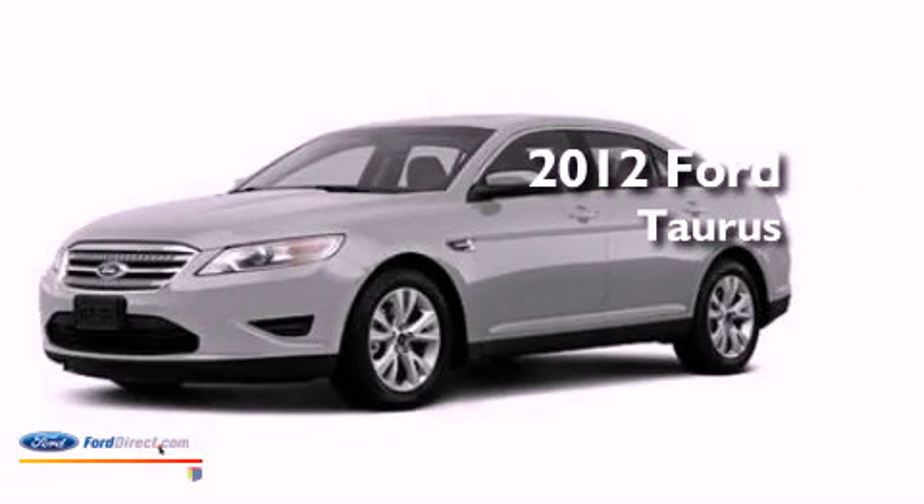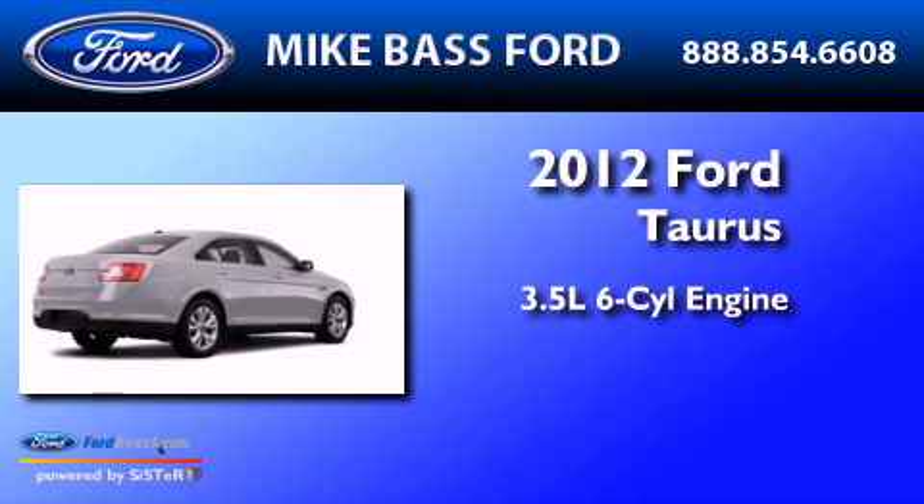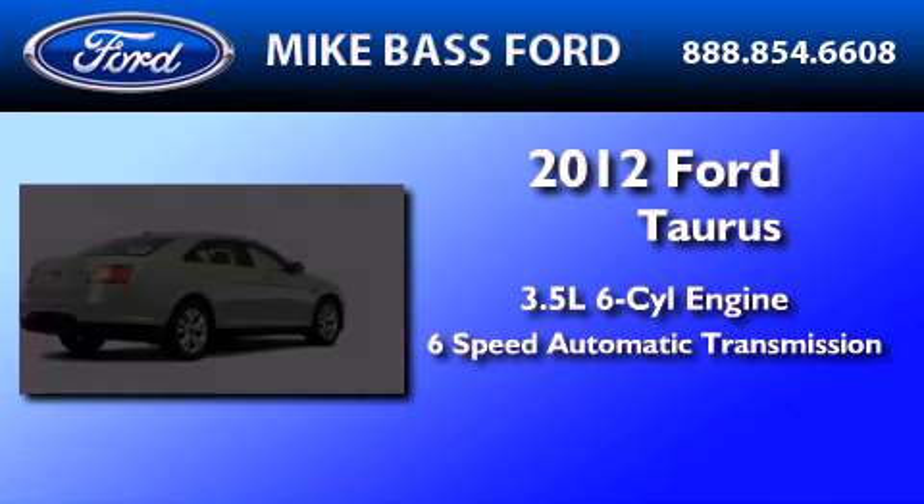This is a brand new 2012 Ford Taurus. It has a 3.5 liter 6-cylinder engine and a 6-speed automatic transmission.